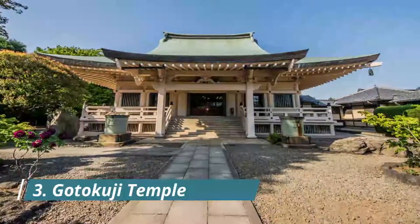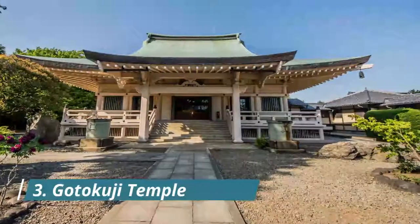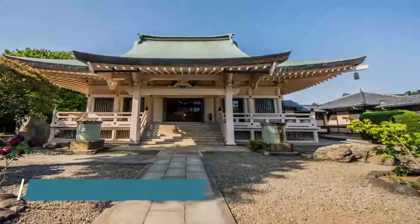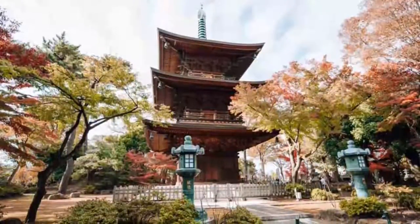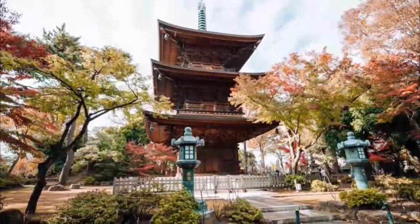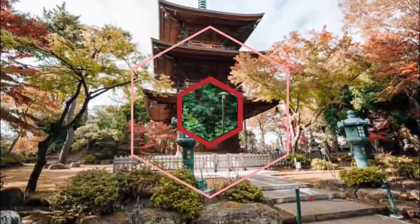Board the Setagaya line and get off at Niyanosaka Station to visit the Gotokuchi Temple, famous as the birthplace of the Maneki Neko, or Lucky Cats. The Buddhist temple has a large collection of beckoning cat statues of all sizes, which is increasing on a daily basis as visitors put new Maneki Neko figures every day.